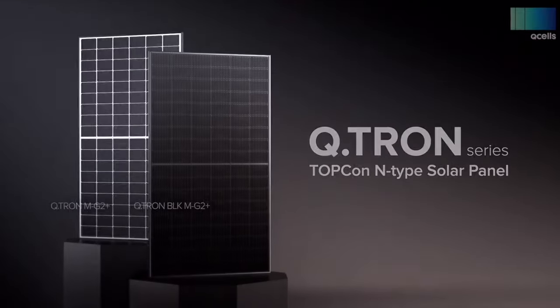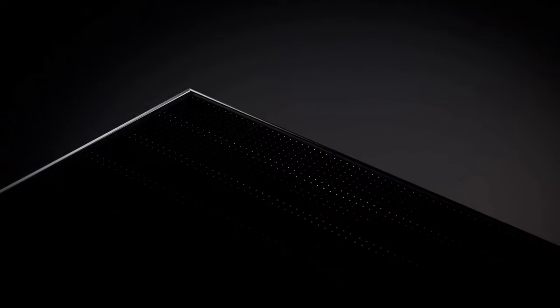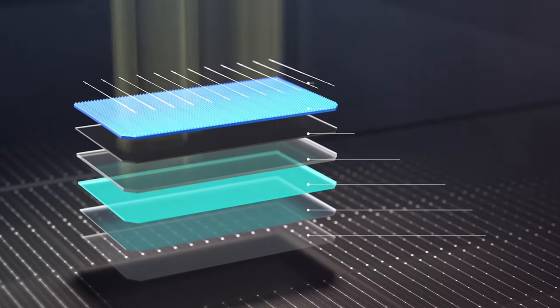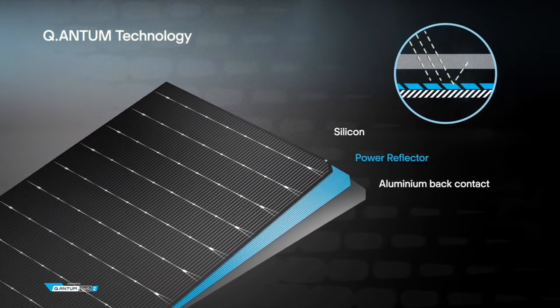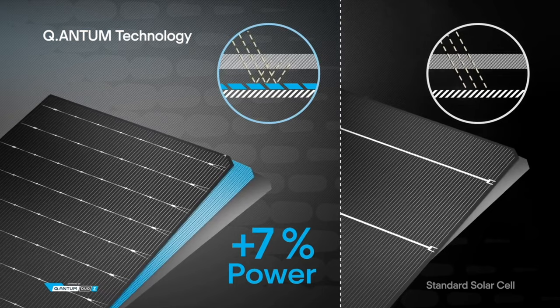Moving on to the second best solar panel of 2024, we have the Qcell Qtron G2 410 watt solar panel. Do not confuse this with the Qcell G10. The Qtron G2 is Qcell's latest solar panel product, which uses the latest generation Quantum Neo N-type solar cells. With these N-type cells, Qcell is able to achieve module efficiency of 22%, making it one of the most efficient solar panels on the market. Qcell is also using gapless technology with this panel, meaning there are no gaps between the solar cells, so virtually all the solar module surface is functional solar cells — which contributes to its high efficiency.